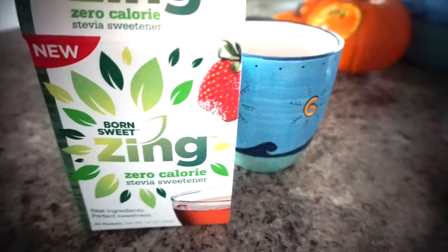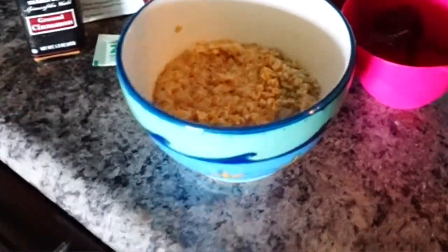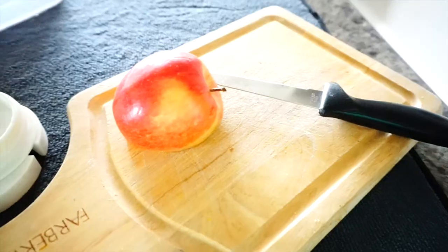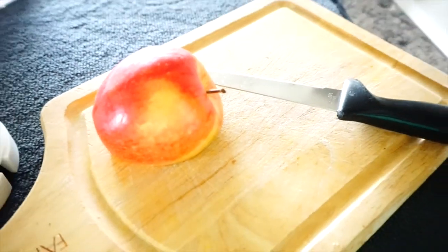That is what my morning looks like. I hope you enjoyed this fall-inspired breakfast — whether it be with my flavored coffee and my Born Sweet Zing zero calorie stevia sweetener, or my pumpkin oatmeal made with water or milk, topped with the Zing zero calorie stevia sweetener and some kind of fruit. And sometimes if I'm even more hungry, I also eat an apple and orange along with it because sometimes it doesn't fill me up.